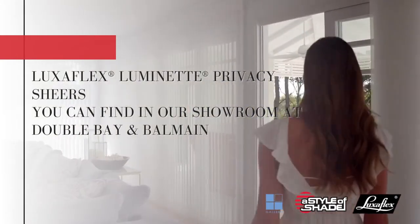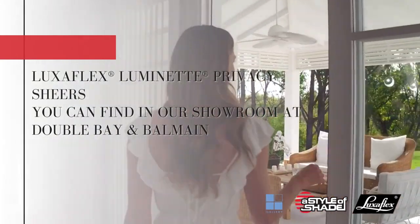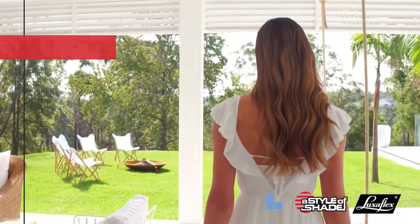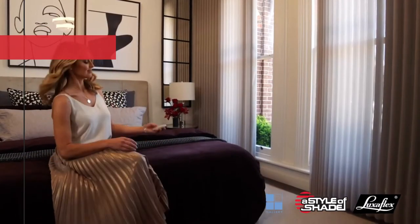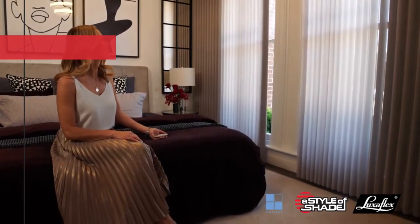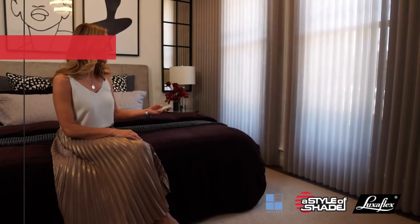Their vertical design is ideal for expansive windows and sliding doors, helping to connect the indoors with the outdoors. Luminette Privacy Shears feature a unique two-in-one composition, integrating vertical fabric vanes with soft, luxurious shears.